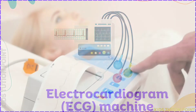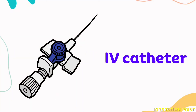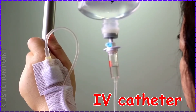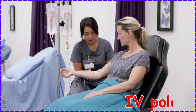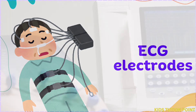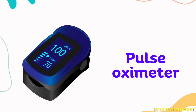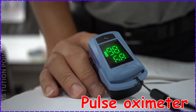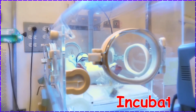Electrocardiogram Machine. ECG Electrode. Pulse Oximeter. Incubator.